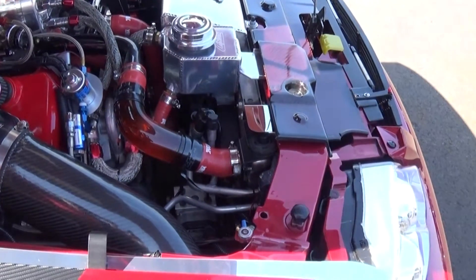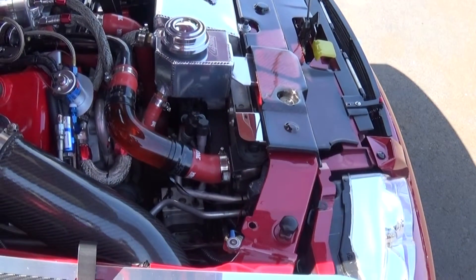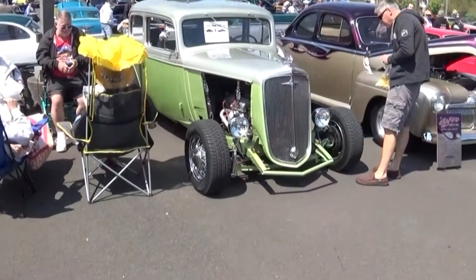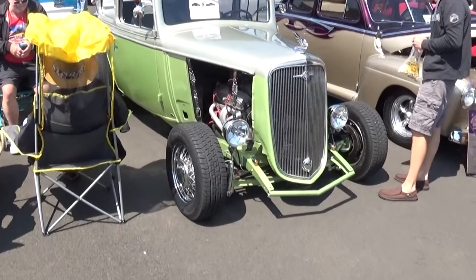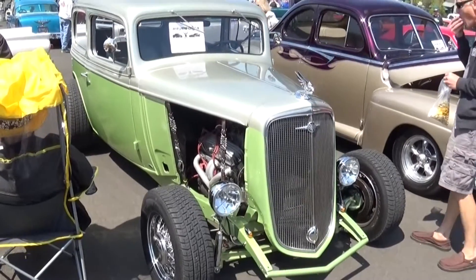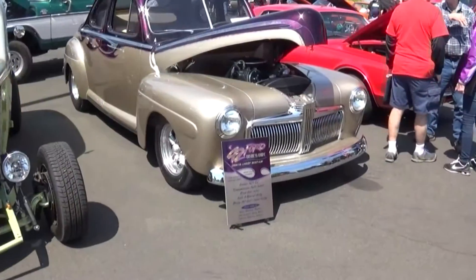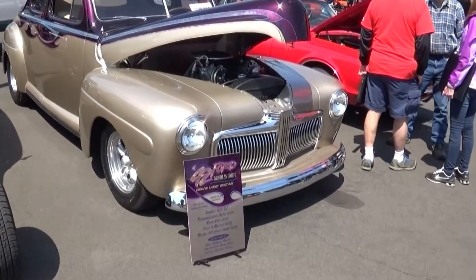If we had smell-o-vision we could get a taste of the leather. Look at the big tach — wow. Cooling hose — I don't know if that's functional or decorative, but it looks good. '33 Chevy — no, '34.